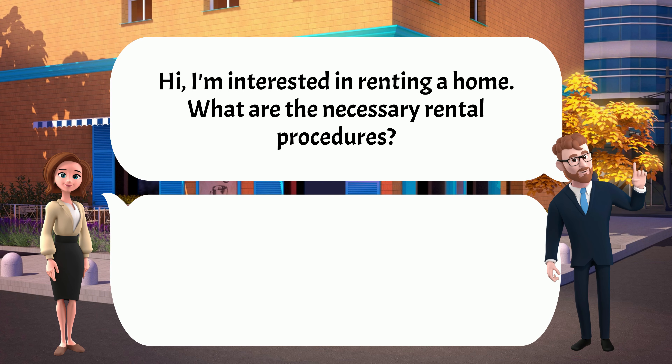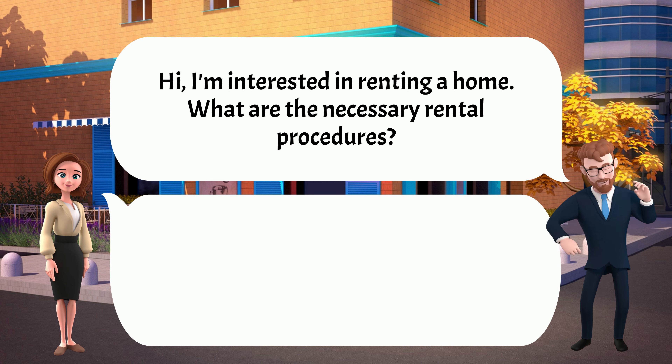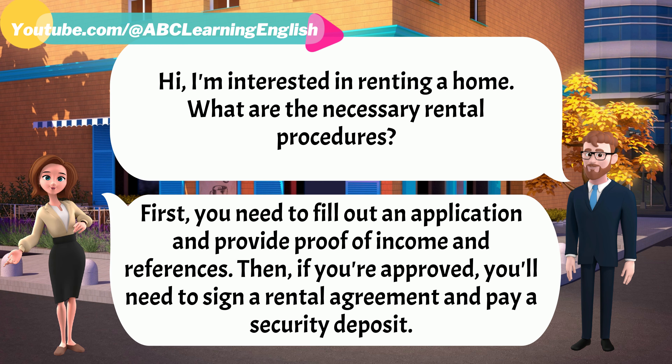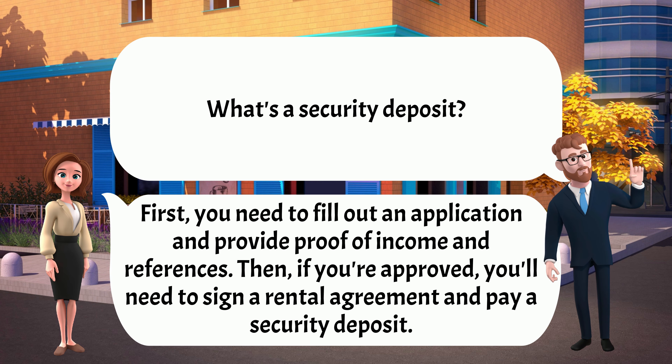Hi, I'm interested in renting a home. What are the necessary rental procedures? First, you need to fill out an application and provide proof of income and references. Then, if you're approved, you'll need to sign a rental agreement and pay a security deposit.